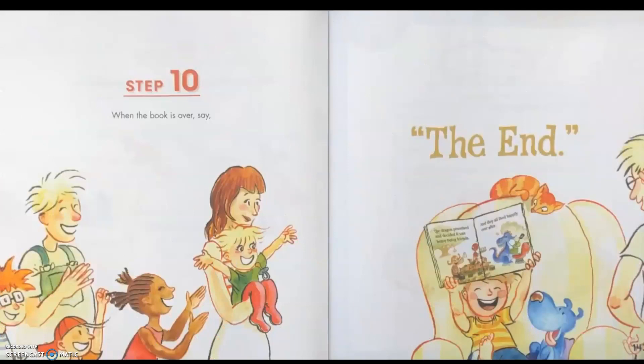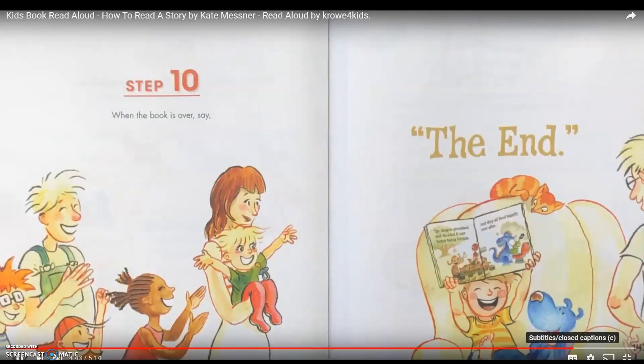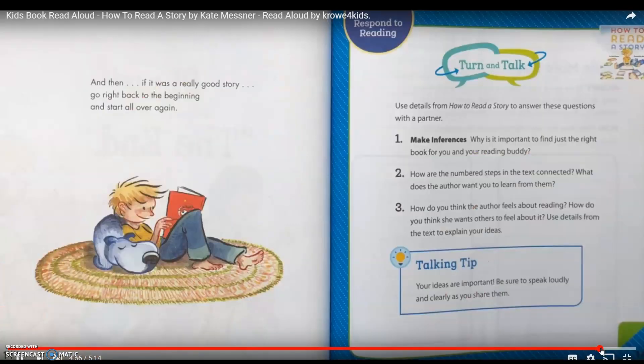Step 10: When the book is over, say "The End." And then, if it was a really good story, go back to the beginning and start all over again.